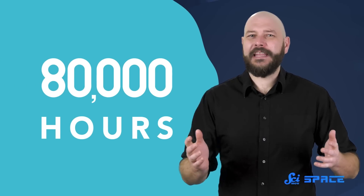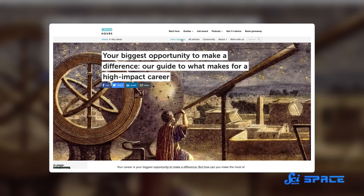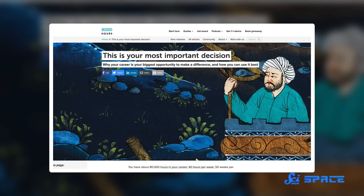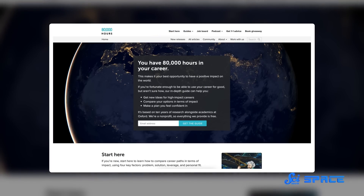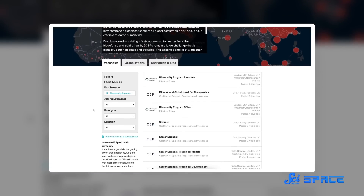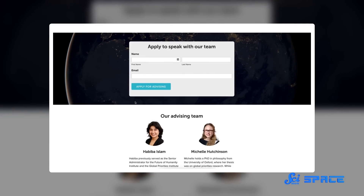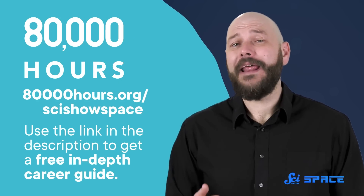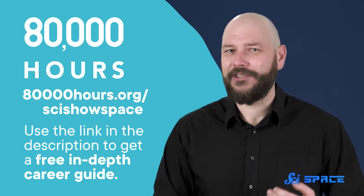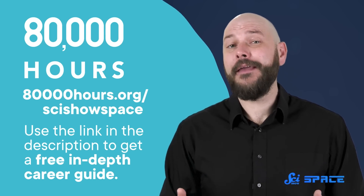Thanks for watching this episode of SciShow Space, which was brought to you by 80,000 Hours. 80,000 Hours is a nonprofit that aims to help people have a positive impact with their career. Your career is, on average, 80,000 hours long, so it's a pretty big opportunity to make a difference. They offer a bunch of free resources to help you build your career and create the impact you want to see in the world. They have a job board that lists over a thousand high-impact roles that are currently accepting applications. They even have a team of impartial career advisors who give one-on-one calls — you can apply to have an hour-long career development video call with a real human, and it's completely free. Click on the link in the description or go to 80,000hours.org/scishowspace to be sent a free copy of their in-depth career guide, as well as to sign up for their newsletter.